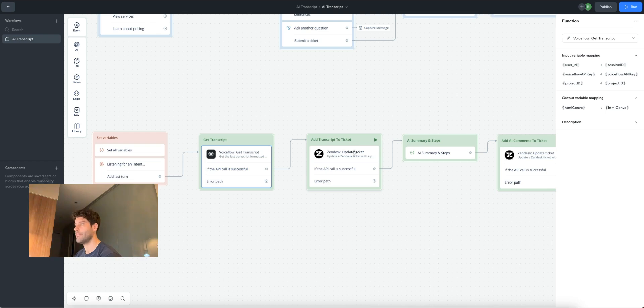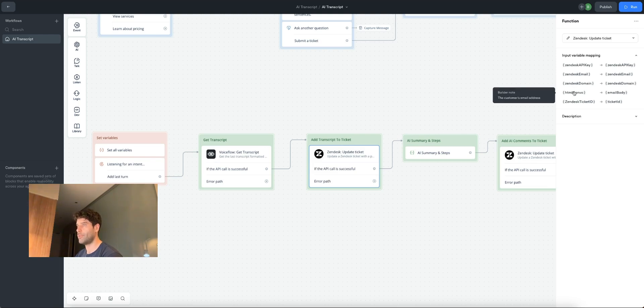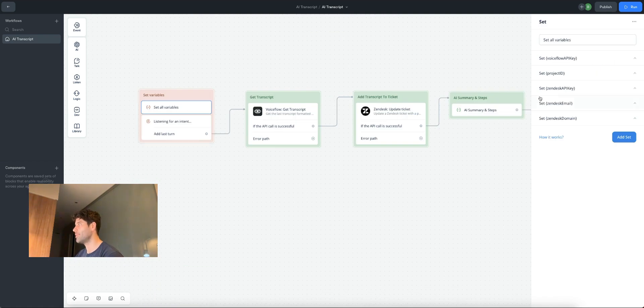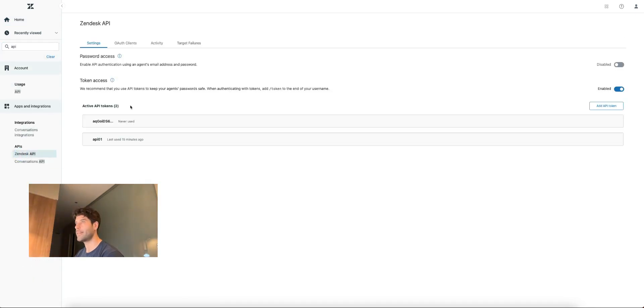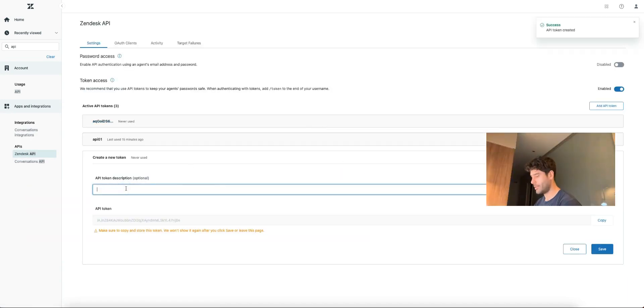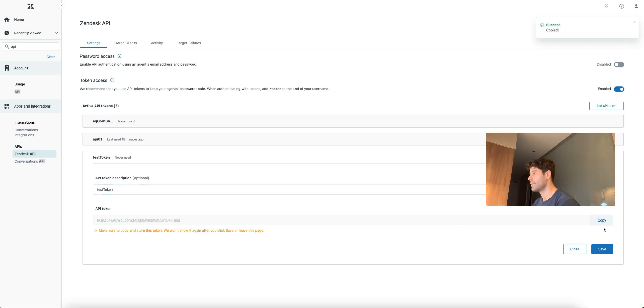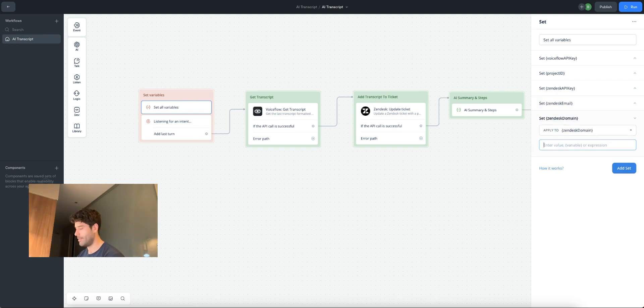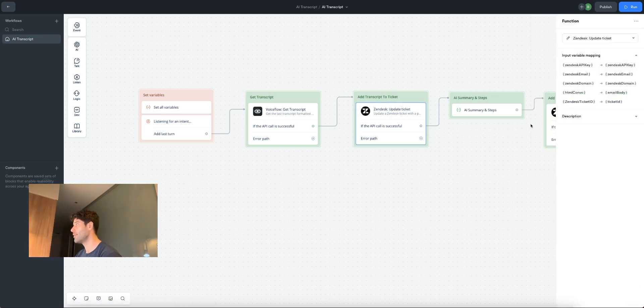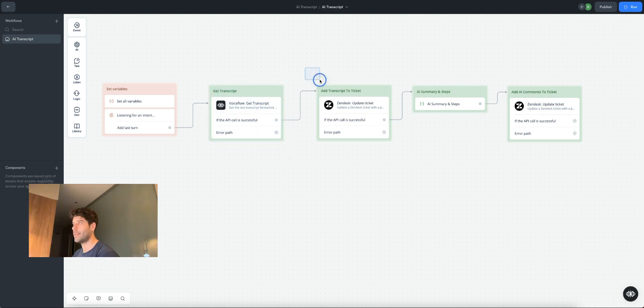Let's move on to the Zendesk update ticket function. We're mapping variables to the inputs: Zendesk API key, Zendesk email (your account email address), Zendesk domain, HTML convo from the get transcript output, and Zendesk ticket ID saved from your last create ticket block. To get the Zendesk API key, go to admin center, search API, click Zendesk API, and add a new API token. Copy it, then back on the canvas add it in between quotation marks, along with your Zendesk email and Zendesk domain. Now we've got all our variables set.